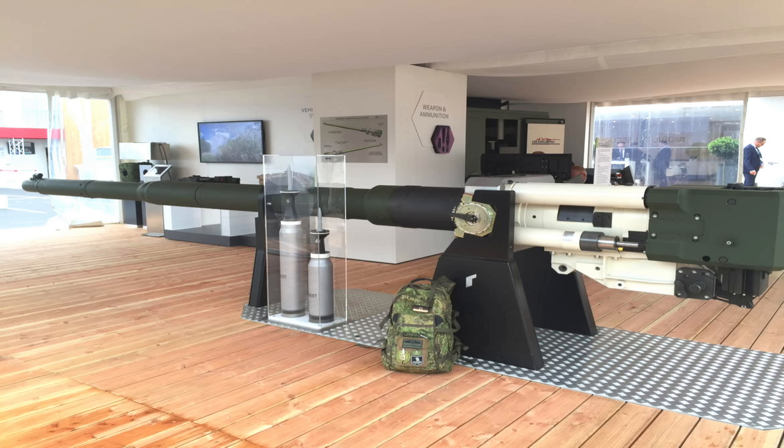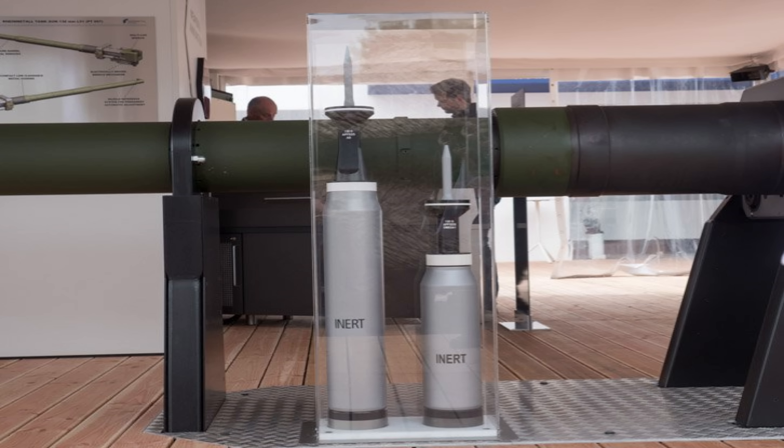The 130mm — the extra 10mm from the 120 — you'd think it's not a big deal. But when you look at a 130mm projectile, it's beefy. It's a beast. And to be a loader manually loading that over and over again, it's going to be a challenge, but something to consider.